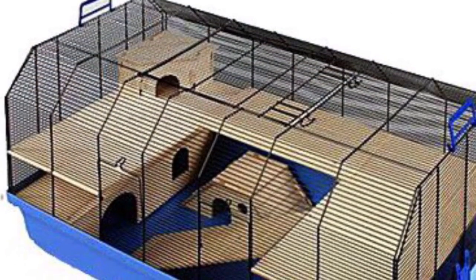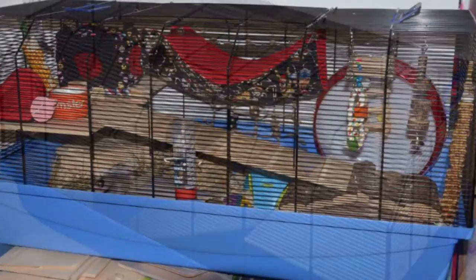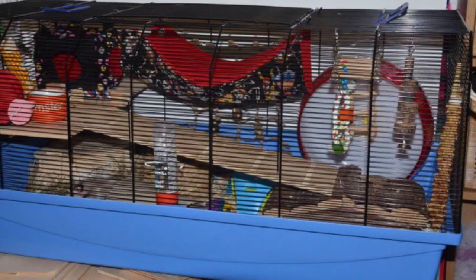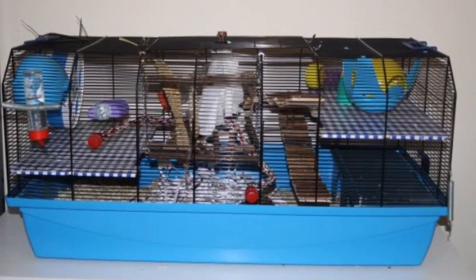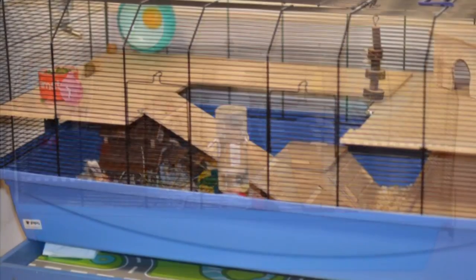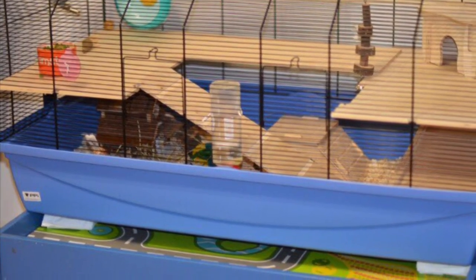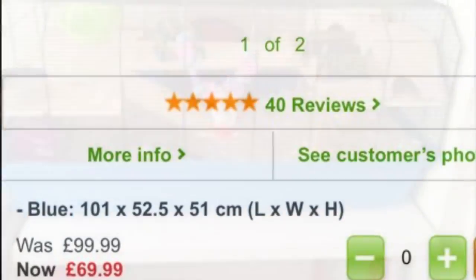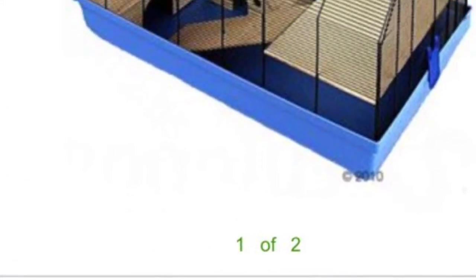The last cage I recommend is the Alexander cage, which is 100cm by 50cm, so it is a fantastic size for any hamster. Again it does have bars and this cage is a little pricey, but it is so perfect for your hamster. You can get it in a lot of places online, for example eBay and Amazon, and it's about £70. But I'm sure your hamster would love it. Thanks for watching — please like and subscribe.